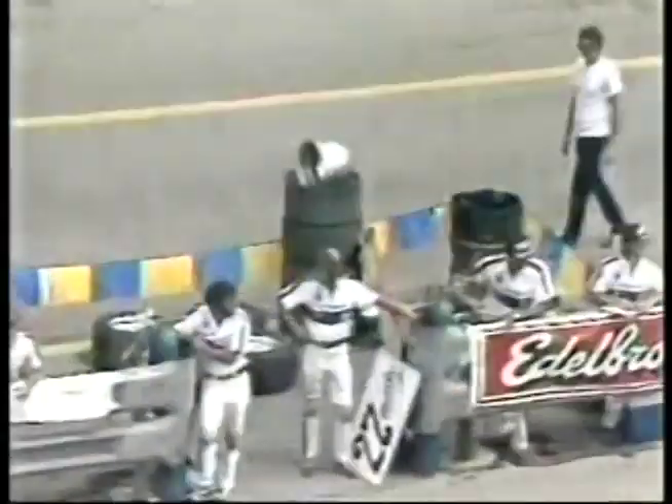Bob Sineker continues to ascend toward the top. He has won ASA races here in Milwaukee — his winning percentage on this racetrack is about 50%. He's now working on Darryl Waltrip. Watch for the black and yellow marks on the wall in turn two. Sineker has moved into about eighth position. Bob Sineker from Tor, Michigan, continues to move, as does Jim Sauter in car number five and Alan Kulwicki in number 97. These are your first two positions.